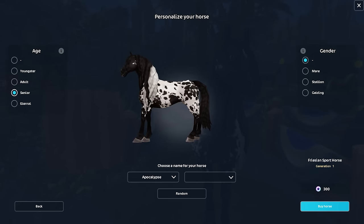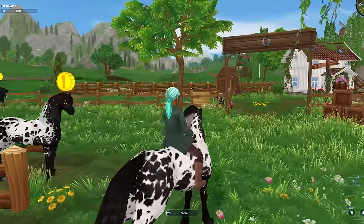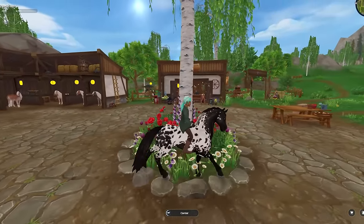This horse is going to be a senior because this is a Gen 1 old horse. Apocalypse - so pretty. Let's ride now and get a closer look. I love these horses so much in this coat pattern. I'm so happy to see it in the Gen 1, the Gen 2, and the Gen 3. Let's take Apocalypse into the barn and stand next to the Gen 3 - look at how perfect they are.